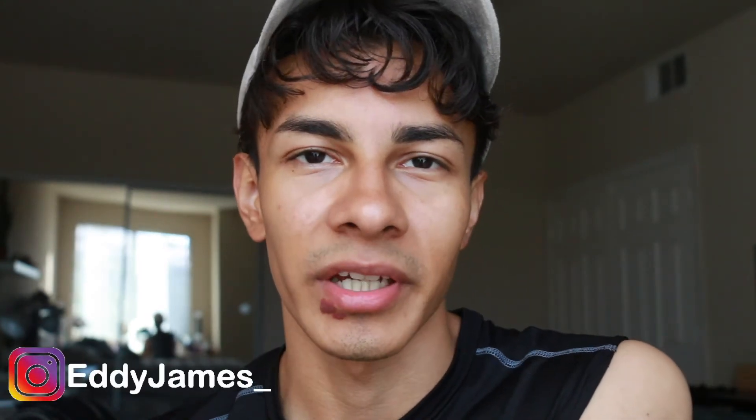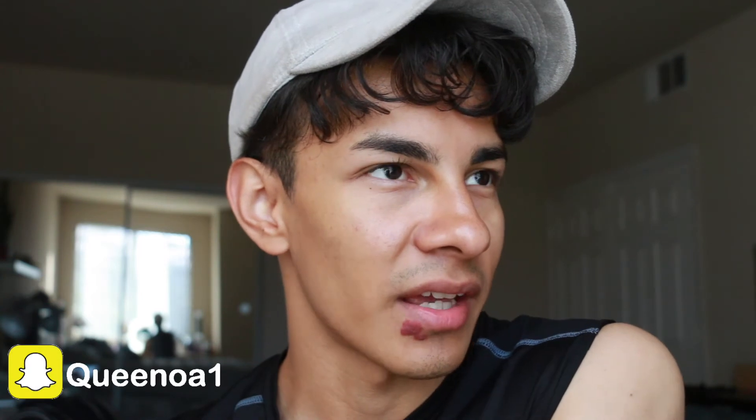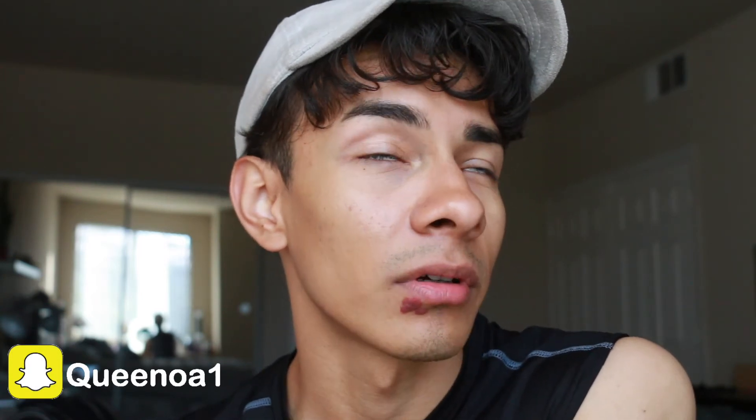I'll just stop rambling and wrap up the video. I hope you guys have a beautiful September and a beautiful day. My phone died before I could finish wrapping up, but what I was trying to say is: thank you so much for watching and I will see you guys in the next one.